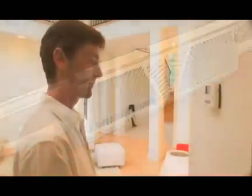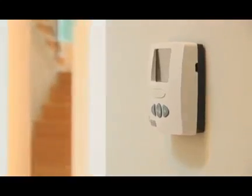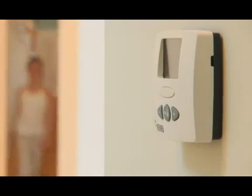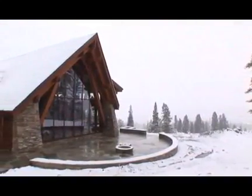These energy efficient systems allow thermostats to be lowered as much as 4 degrees without sacrificing comfort. Lower operating temperatures can reduce fuel consumption, typically saving the homeowner between 20 and 30% per year in heating expenses.